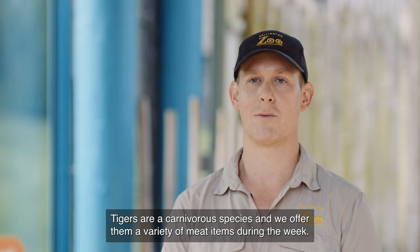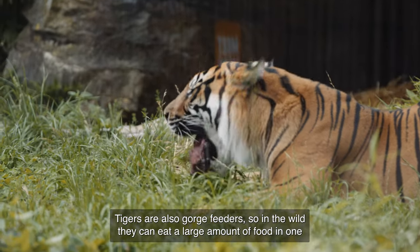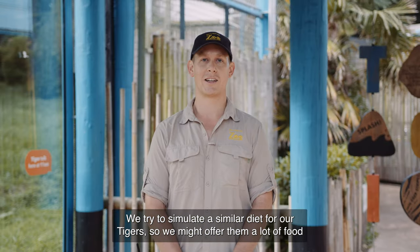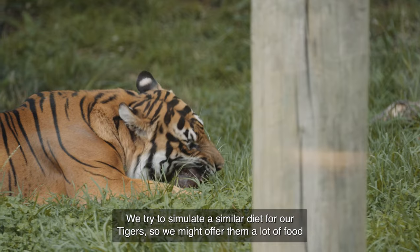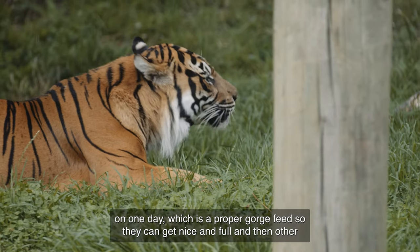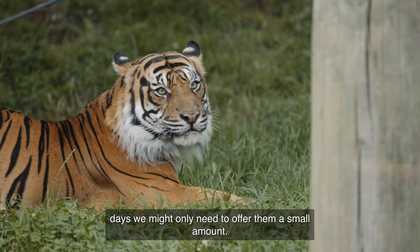Tigers are a carnivorous species, and we offer them a variety of meat items during the week. Tigers are also gorge feeders, so in the wild they can eat a large amount of food in one sitting, and then not need to eat again for several days. We try to simulate a similar diet for our tigers, so we might offer them a lot of food in one day — a proper gorge feed so they can get nice and full — and then other days we might only need to offer them a small amount.